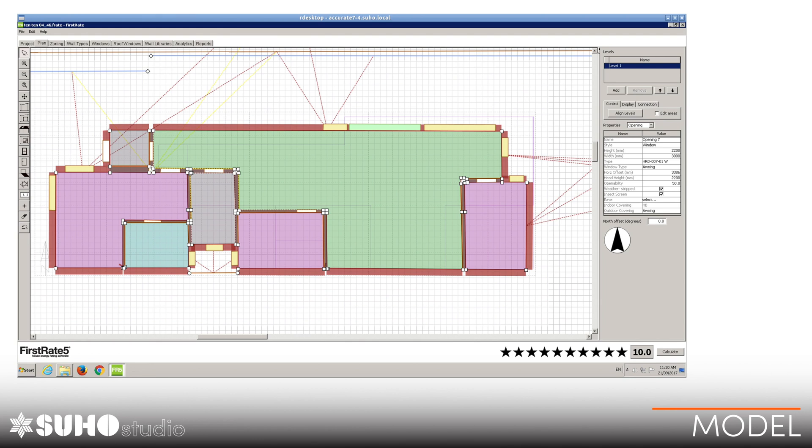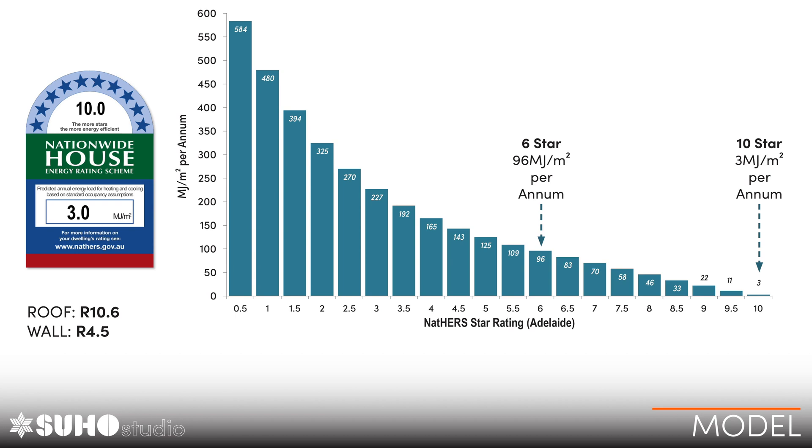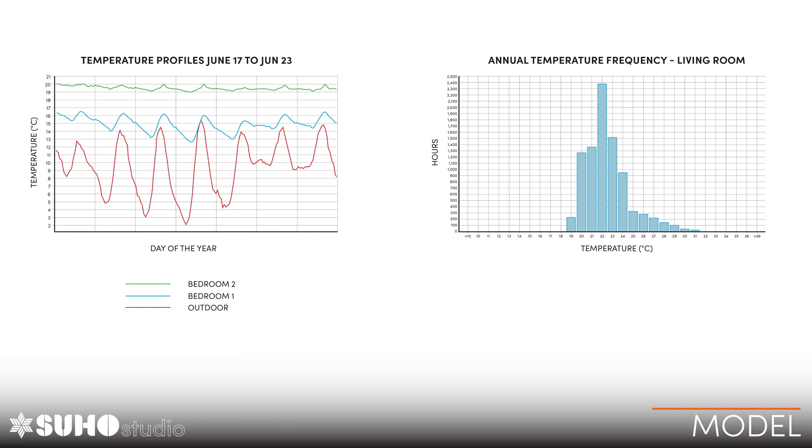The house was modelled in First Rate 5 — I've never used this software but at the bottom you can see 10 stars, so I think that's good. This gives you an indication of what 10 stars theoretically means: a 6-star rating has an energy usage of 96 megajoules per metre squared per year, while 10-star takes it right down to 3.3. We're trying to achieve R10.6 in the roof and R4.5 in the walls to achieve that — though we'll wait and see if it works in reality.